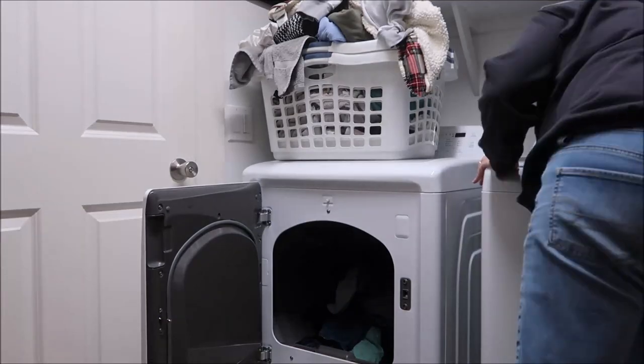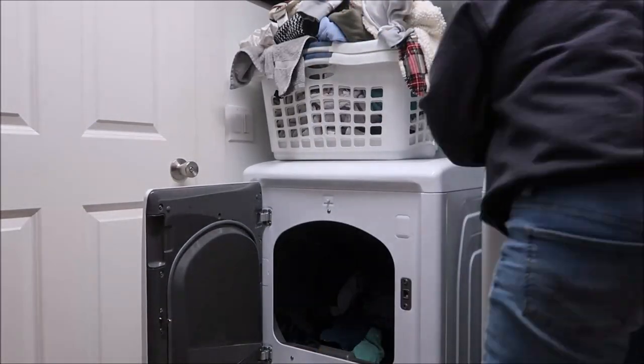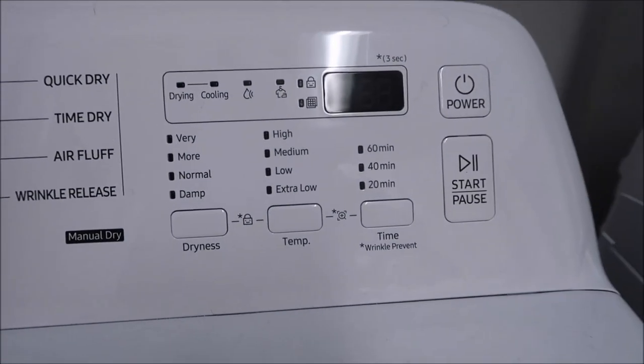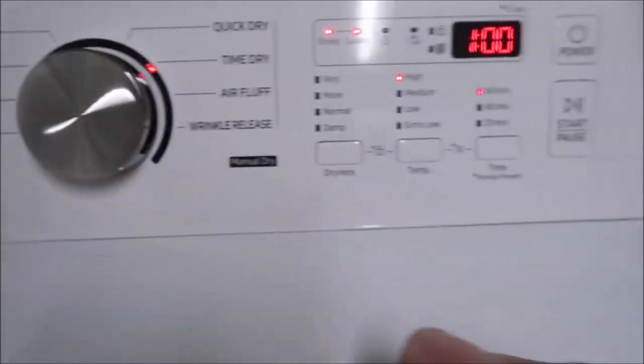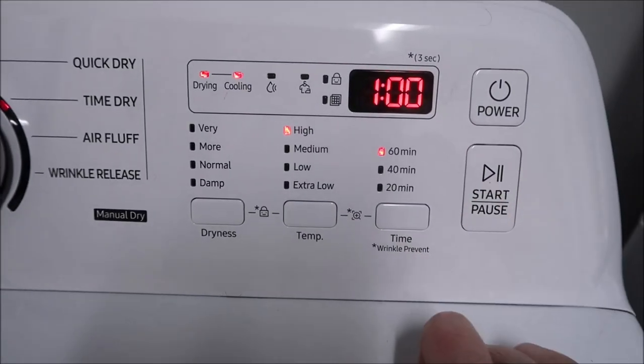I actually got them all done — folded, put up, and everything. Kevin is always awesome; he'll help me fold the sheets. We fold the sheets together and that's always nice. But I am liking my new washer and dryer. If you're wondering, do I like it? Yes, I like it. I'm glad that we got them — they work really, really well and I don't have any issue with them at all.